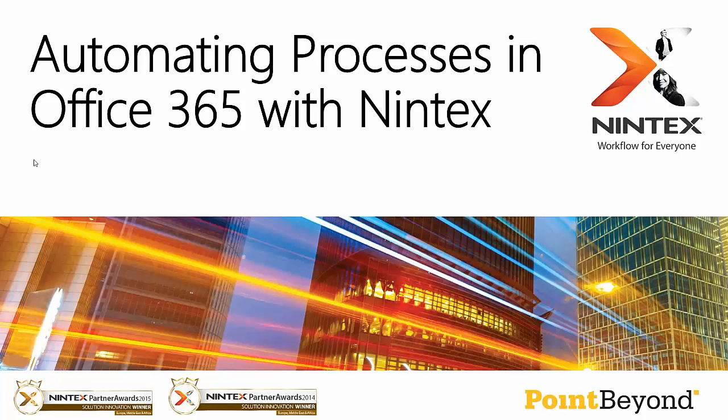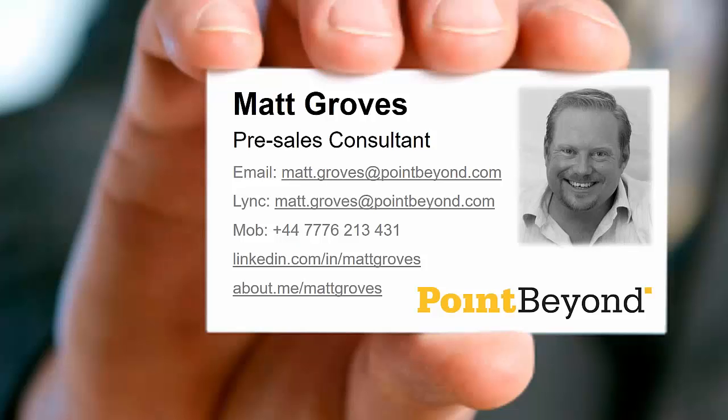Good afternoon, everybody. My name's Matt Groves. I'm a pre-sales consultant here at Point Beyond. Been with the company just coming up a year now, having spent the last 15 or so years working in a very similar solution space — all around SharePoint and Microsoft Cloud, workflow, business process, and Nintex and all that good stuff. I'm really lucky to be joined today by a client of ours, Jessica from Hogarth.